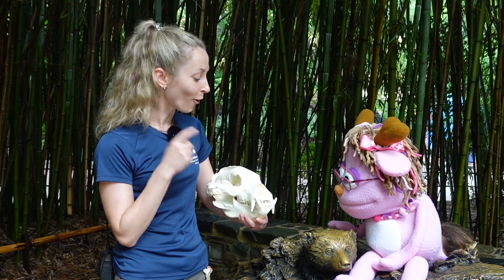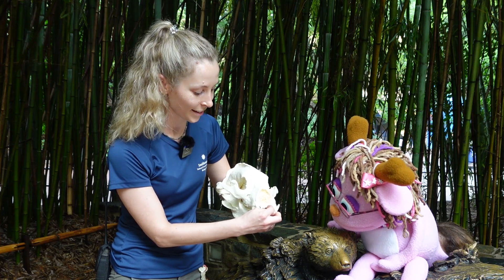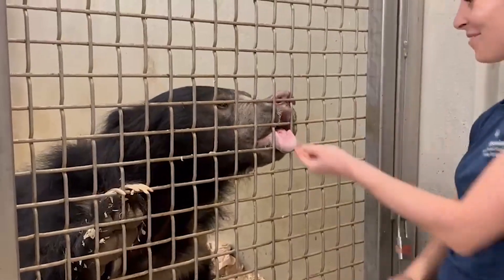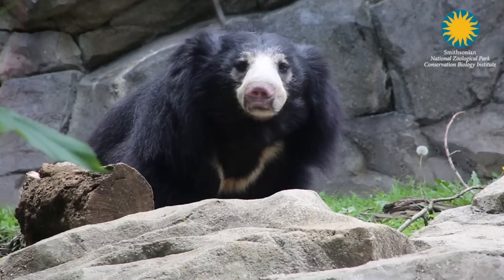One really cool thing about sloth bears is they suck up all their insects. If you guys can see here, they're actually missing their front two teeth — they don't have them at all! That's so when they're sucking up termites in a termite mound, they can put their mouth right on and suck the termites straight up, and there are no teeth in the way.